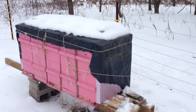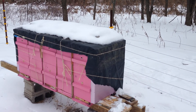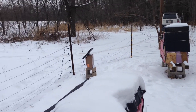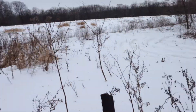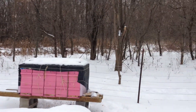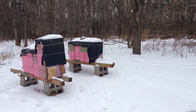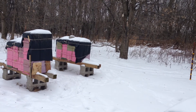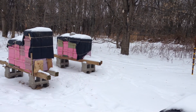I set this apiary up because I wanted to see if there was anything unique about my home apiary that I couldn't do anywhere else. Somebody was kind enough to let me use this land. The place faces south but is enclosed by woods on all other sides, because I think the windbreak is important.